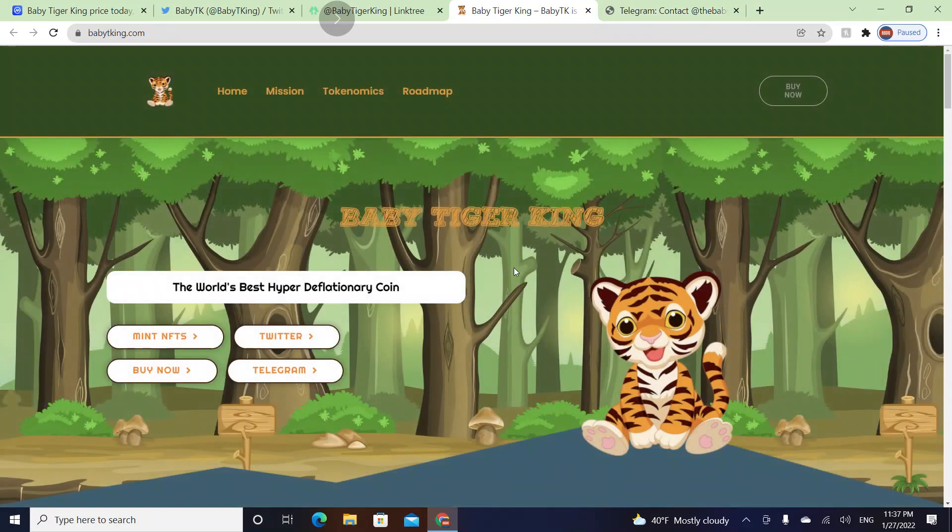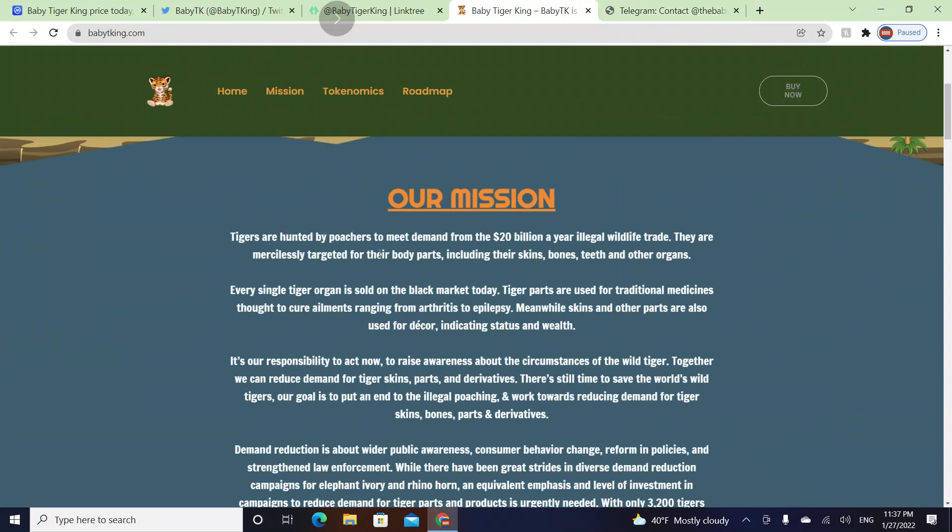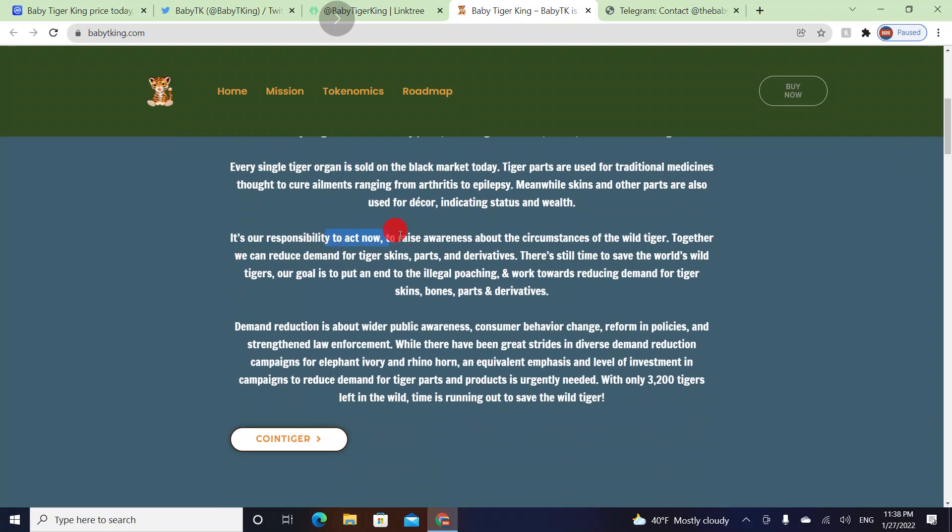Baby Tiger King, Baby TK — the world's best hyper deflationary token. Their mission relates to tiger conservation: tigers are hunted by poachers to meet demand from the 20 billion dollar a year illegal wildlife trade. They are targeted for their body parts including skins, bones, teeth, and organs. Every tiger organ is sold on the black market, with parts used in traditional medicine to treat ailments ranging from arthritis to epilepsy.